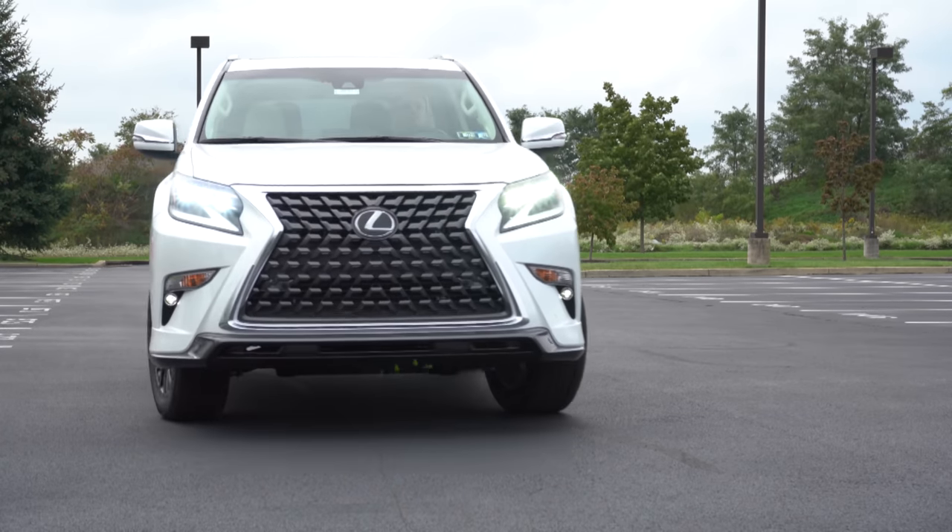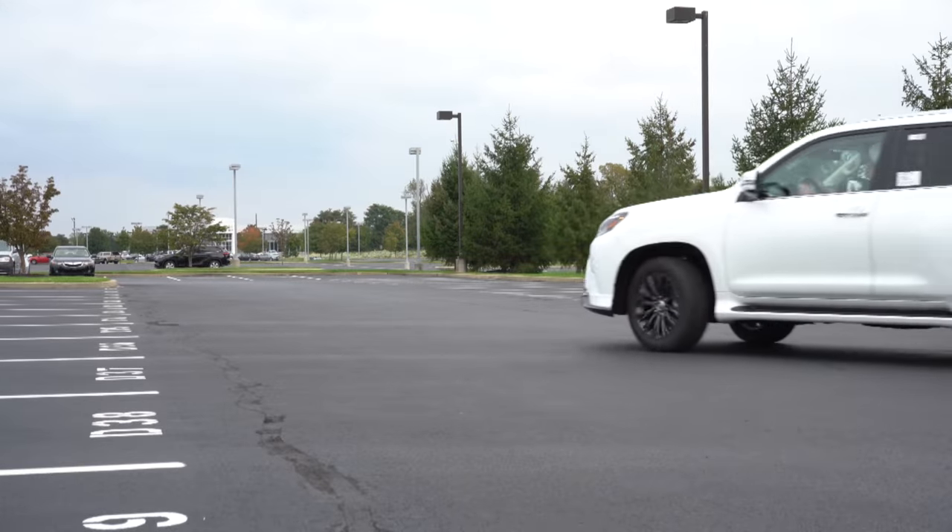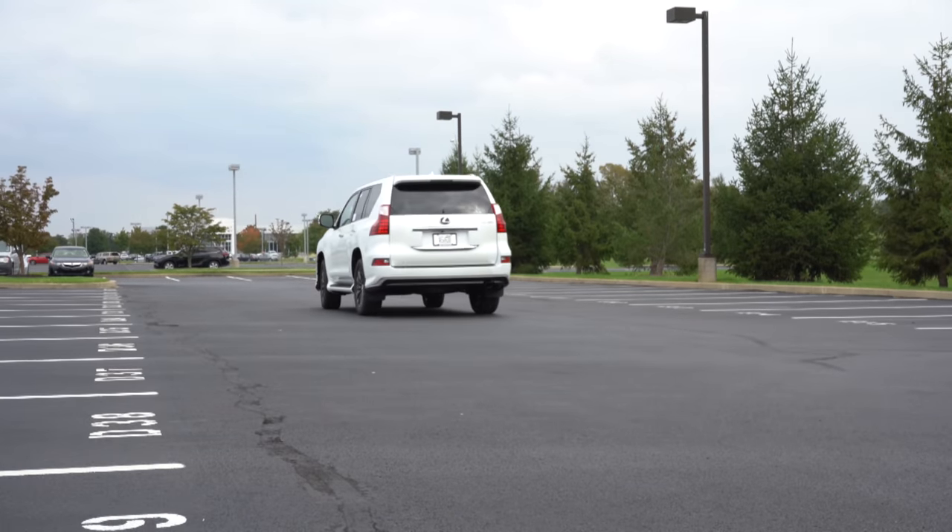I'll be getting to that new paint color when we get to the exterior portion of this review. In this video I will of course be testing out and going over everything about this one — from acceleration to braking, steering, ride quality, sound system, exhaust clip, and all of that fun stuff.